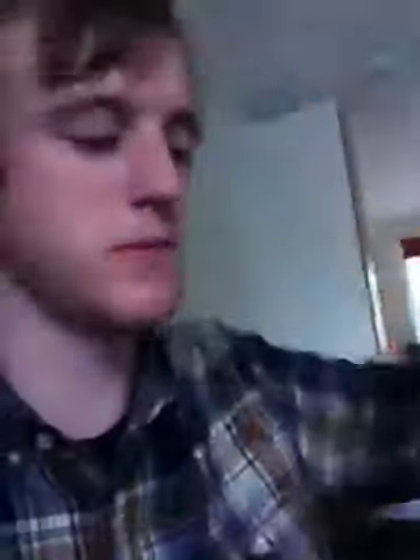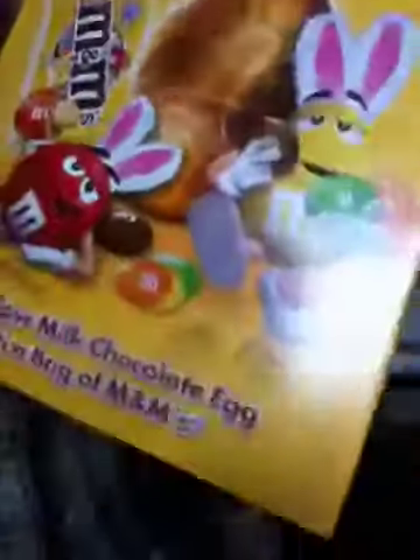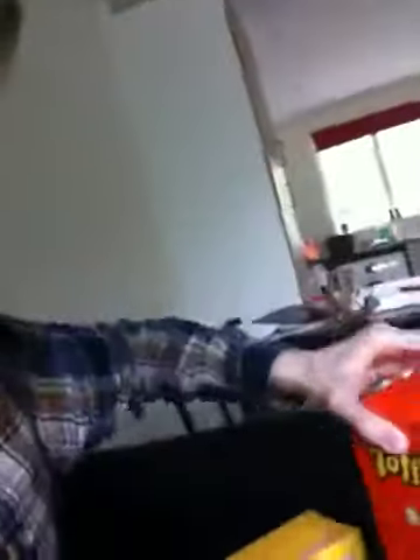Now the next thing I want to show you is the Easter eggs I got for Easter. Got some M&Ms, and the biggest one I got — an animal Toffee Crisp with a mug as well, wow. And last but not least, a Spider-Man one. Good stuff guys!